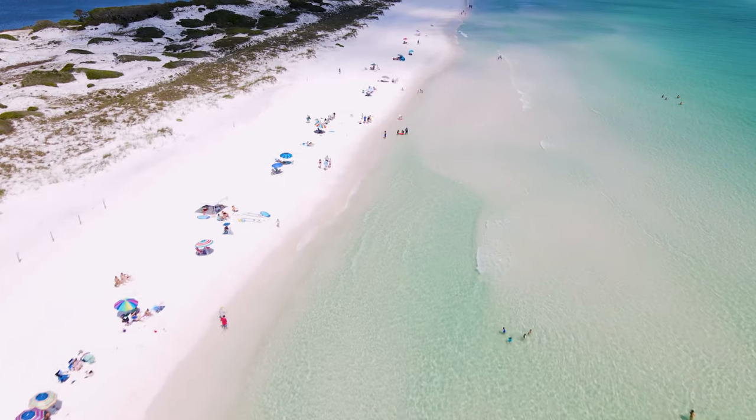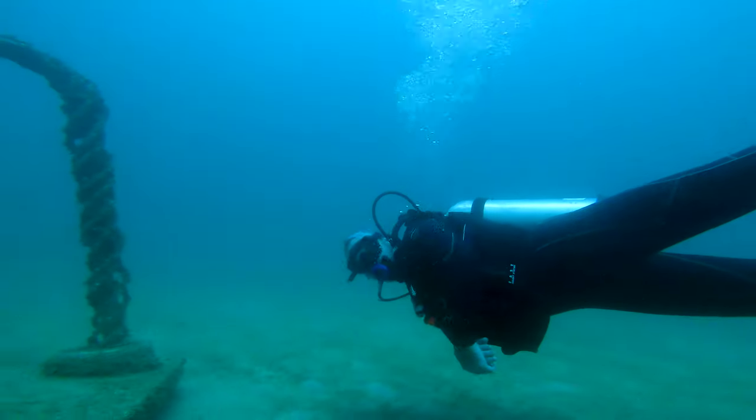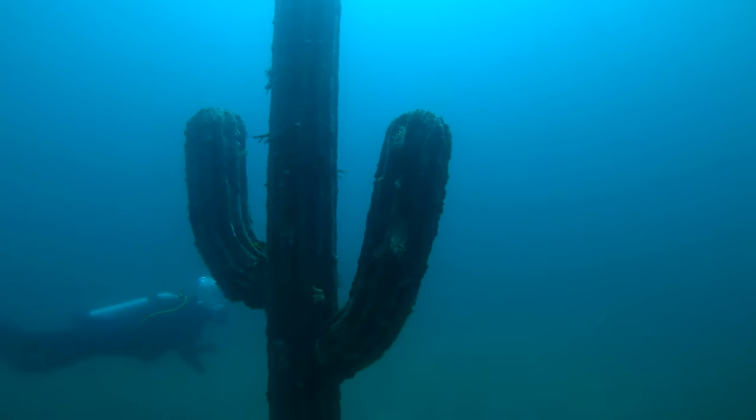So if you are coming to the 30A area and you really want to see the Turtle Reef or go out to the Underwater Museum of Art, get in touch with your local dive shop around here and you can schedule yourself a scuba trip to go out to the sculpture reef.